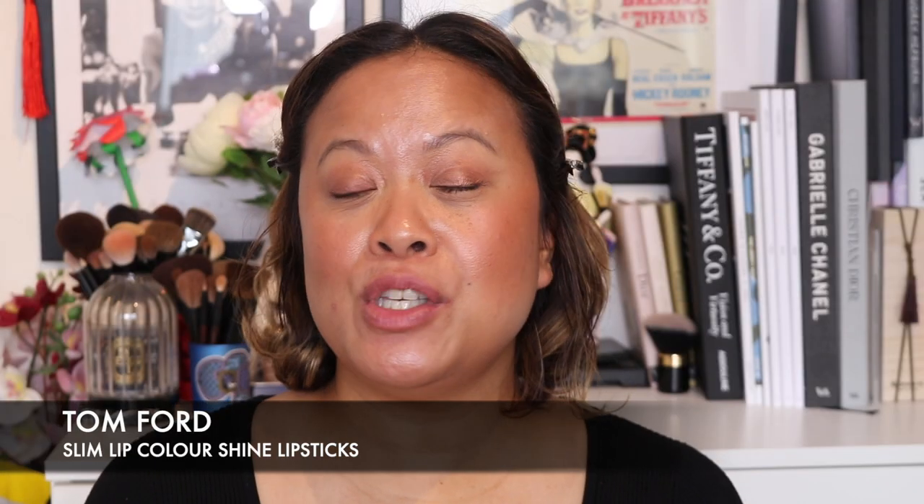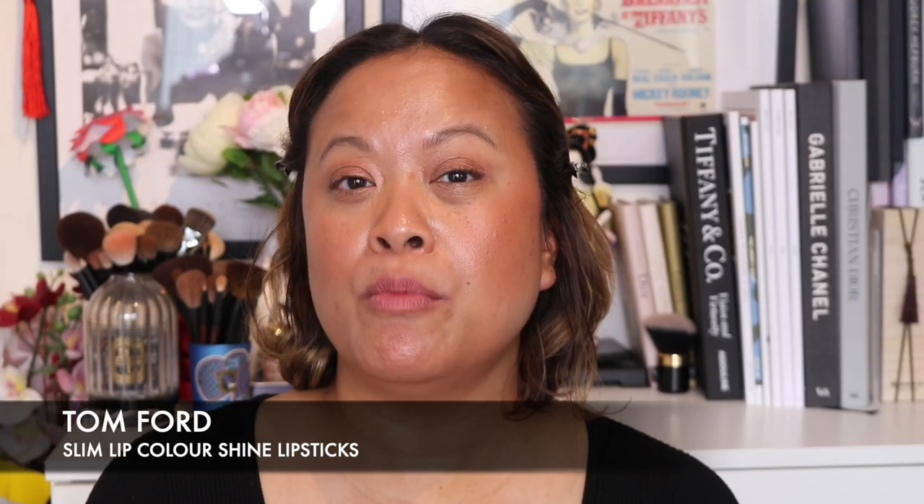Today I'm going to be talking to you about a new launch from Tom Ford. Tom Ford have done some really lovely releases recently, but I'm going to focus today on some lipsticks that they've just launched. I managed to pick my favorite colors and I have four shades to share with you today.